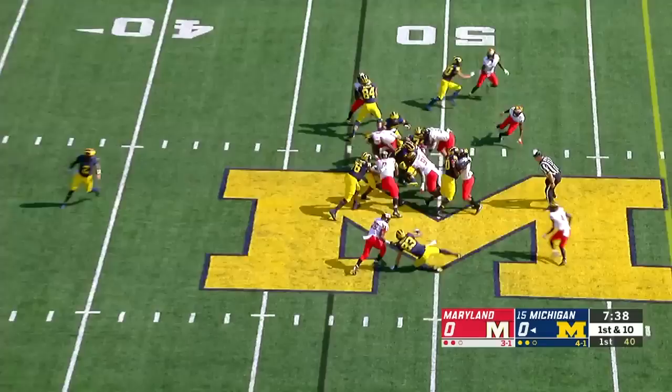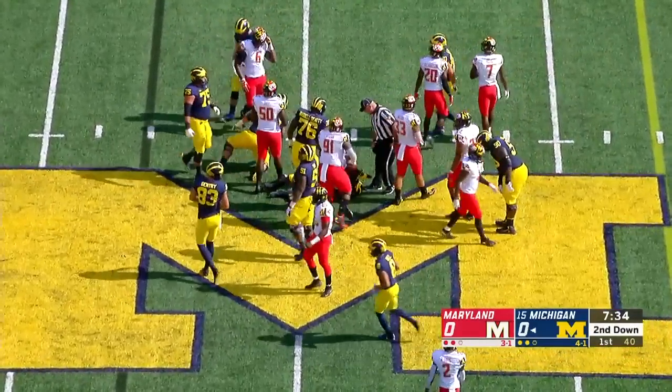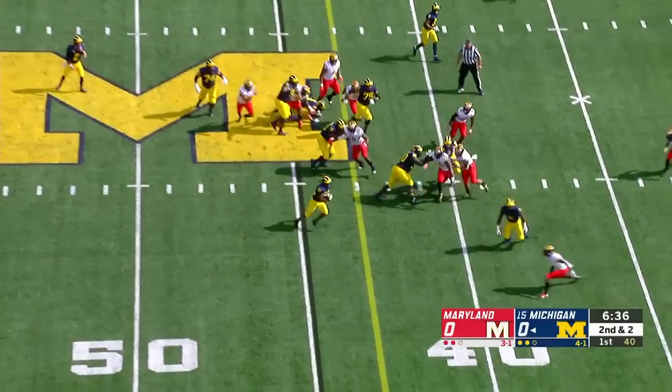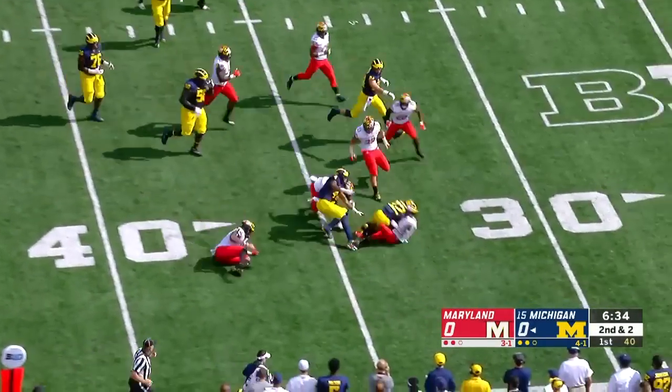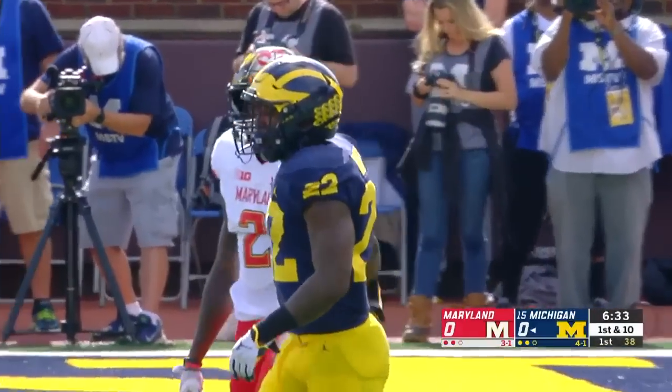Under center, Patterson will hand off to Higdon right out to the 50-yard line. The four-game redshirt could come into play as well. Here's Higdon — first down and much more, out to the 33-yard line of Maryland. It's a game of 12.